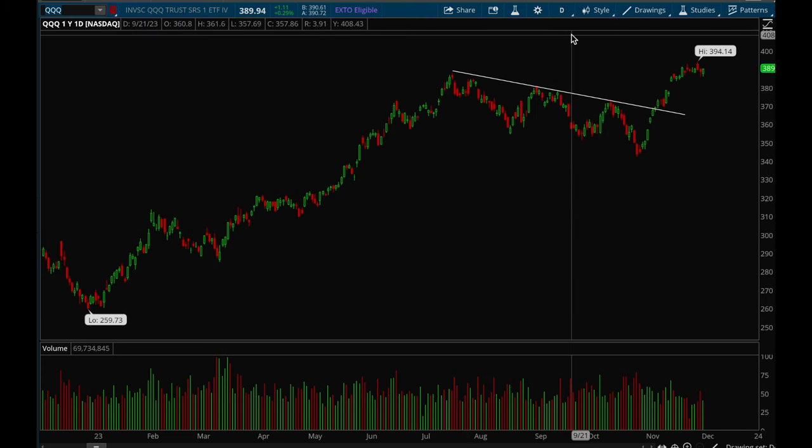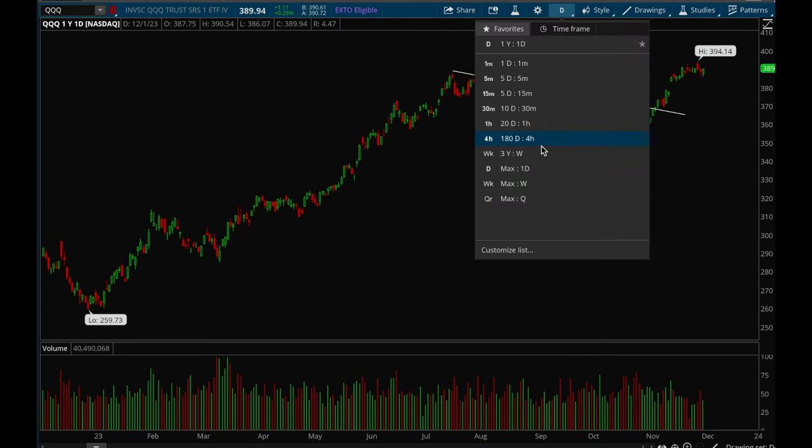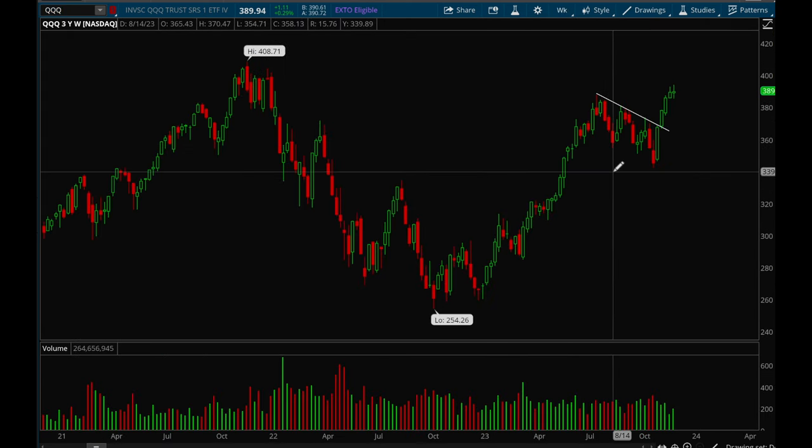Hey guys, this is Hyder from Xtrades, back with another monthly update. In this video we'll go over the indices, the big cap tech stocks, and then the best-looking stocks for the coming month.